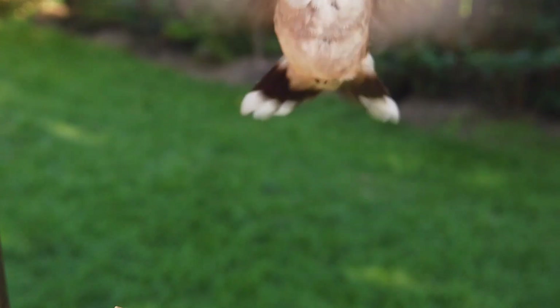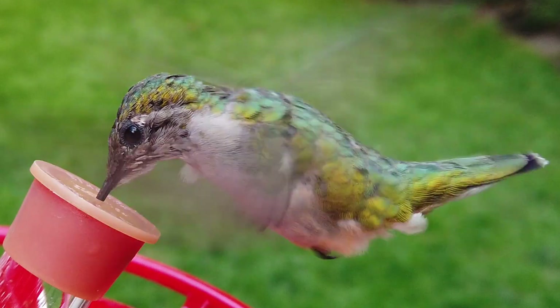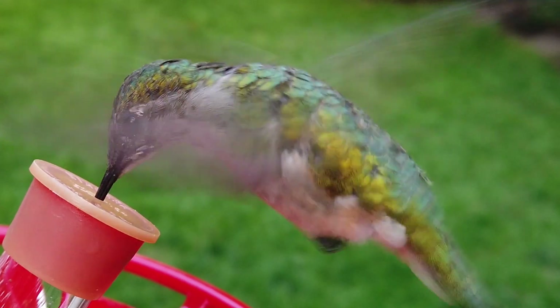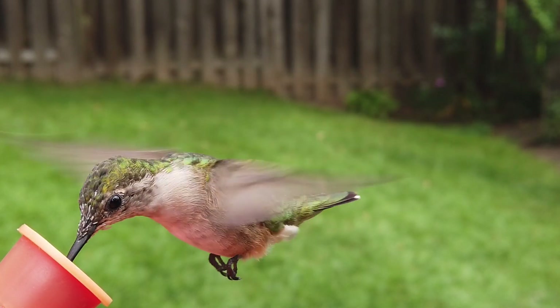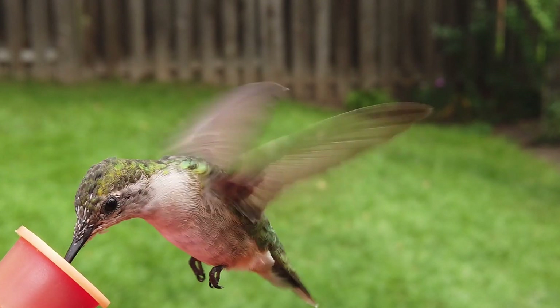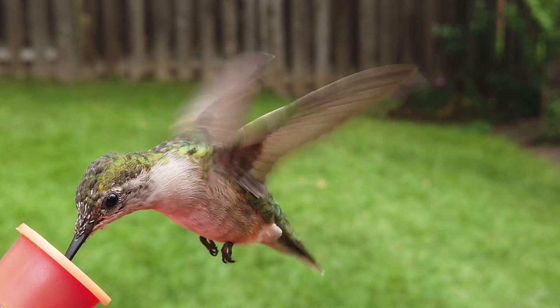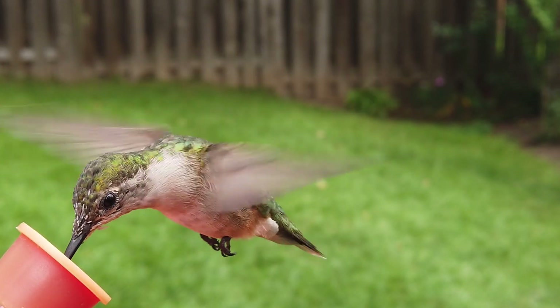Hummingbirds have evolved with tiny feet to save weight so they can fly faster. These tiny delicate feet are disproportionate compared to their body, and with no need, their feet are not used for walking. Hummingbirds usually tuck their feet very close to their body when flying, so their feet look like small black spots.